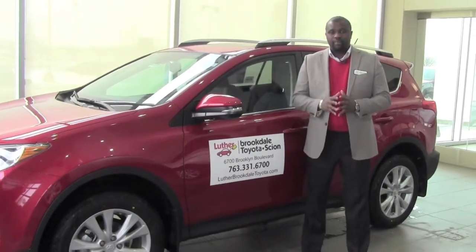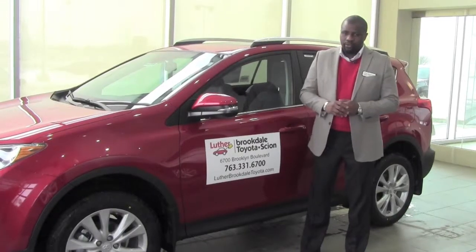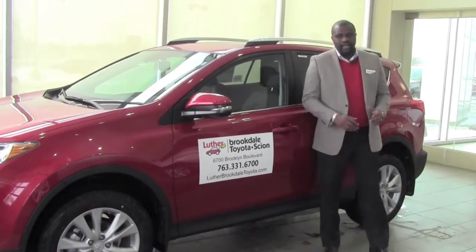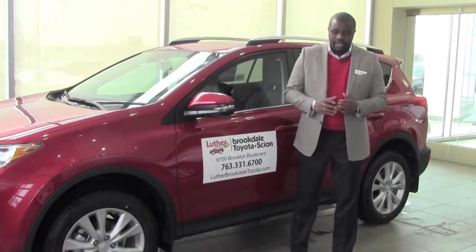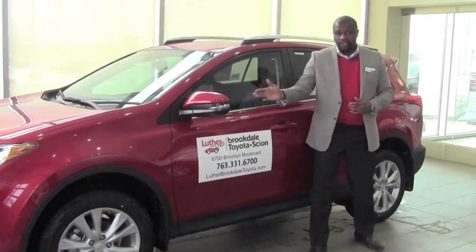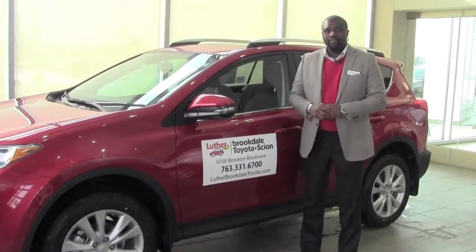Now this feature has two separate aspects to it. The first part is going to be the blind spot monitoring, and what that will do is it's going to use sensors that are just above the rear wheel here to let you know whenever you have a vehicle that's in your blind spot while you're traveling along the freeways. As soon as that vehicle enters your blind spot, the light is going to come on in your side view mirror for the corresponding side. It works for the driver and the passenger side.